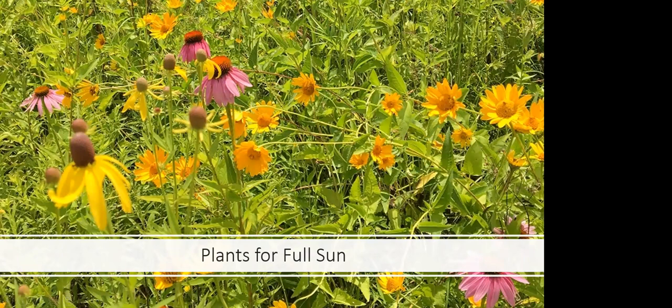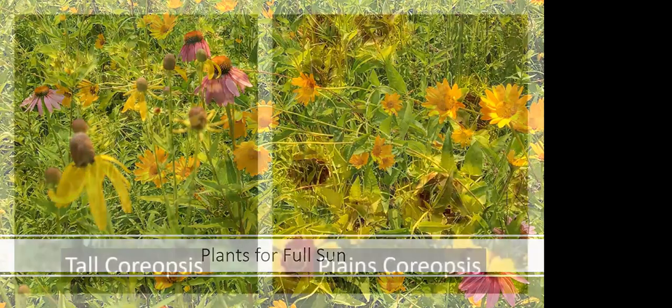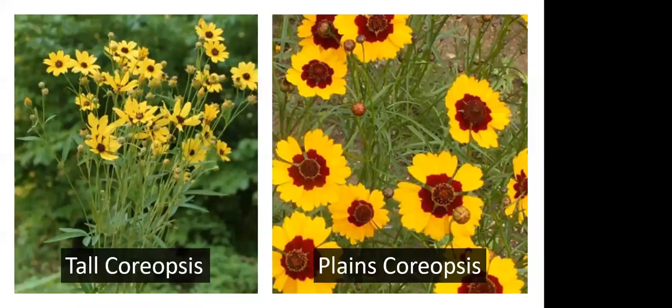For full sun, coreopsis is a great option. There are several species readily available in the native plant trade: tall coreopsis, plains coreopsis at mid-height, and sand coreopsis, which is much shorter. They produce lovely yellow flowers through early to mid-summer, but the best part is the seeds — goldfinches go crazy for them. I'm in Midtown close to Wayne State University, not what you'd consider great bird habitat, but I have sand coreopsis in my backyard and as soon as I turn my back the goldfinches are all over them. They'll likely scatter the seed, you'll get more baby plants, and the goldfinches get a great meal.